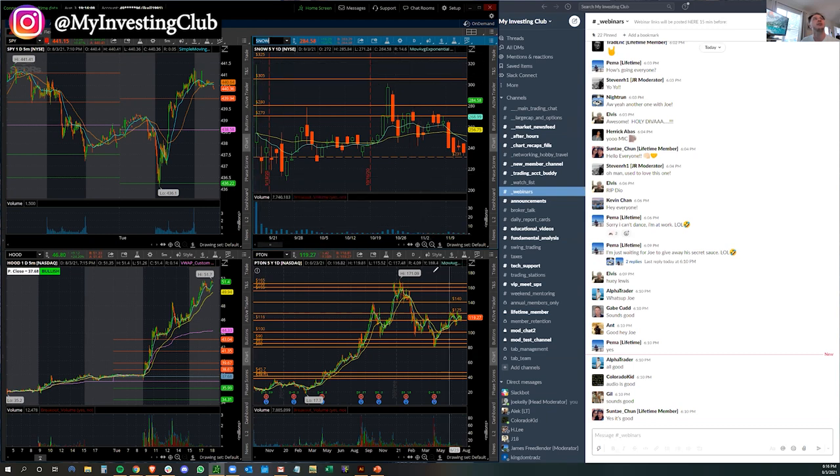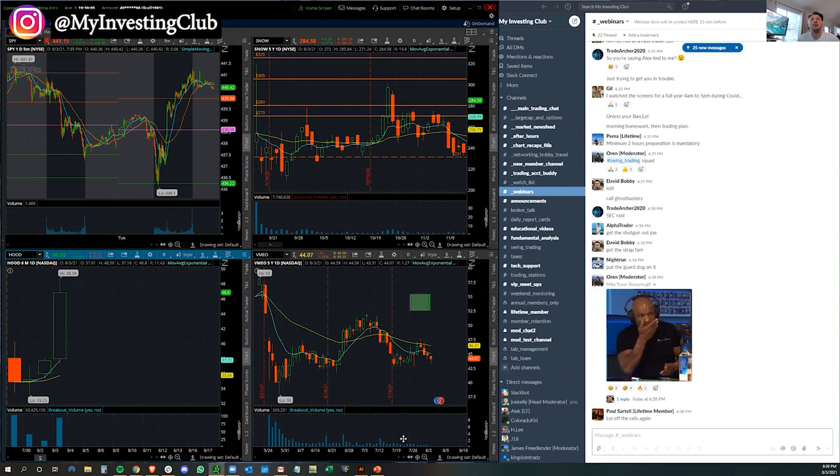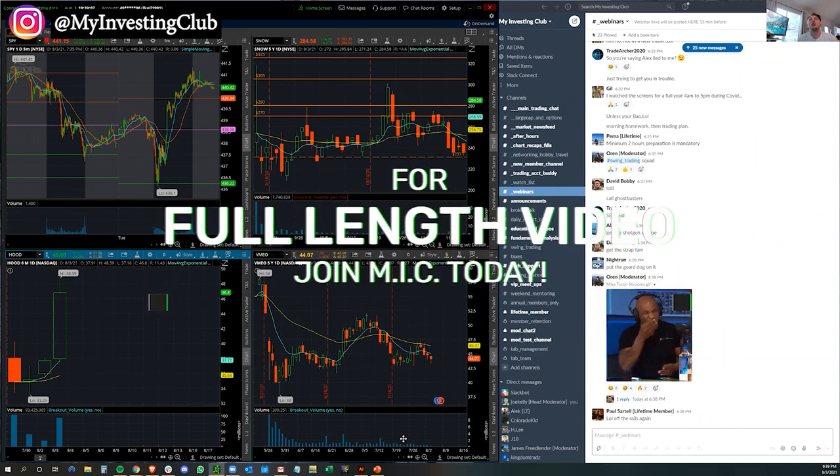Now it becomes very clear — there is a lot of attention on this, and it's dictated by the volume. You need to fully understand those two setups because those are where you're going to make the most of your profits — the bulk of your profits. They require the least amount of effort for the most return.